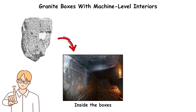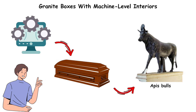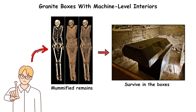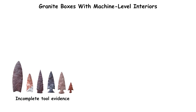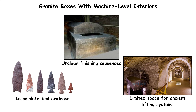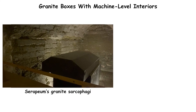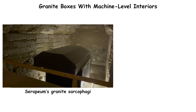No inscriptions appear inside the boxes, and only a few contain minimal hieroglyphic markings. Their intended function is attributed to the burial of Apis bulls, yet no mummified remains survive in the boxes themselves. With incomplete tool evidence, unclear finishing sequences, and limited space for ancient lifting systems, the exact methods used to shape, transport, and position the Serapeum's granite sarcophagi remain unexplained.